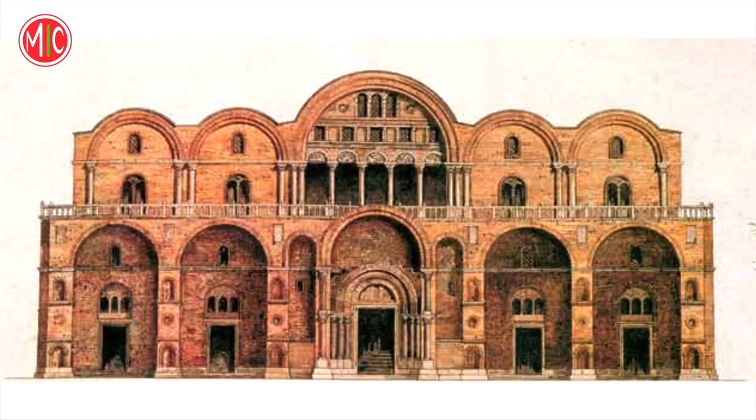Nell'undicesimo secolo la facciata della Basilica era ancora piuttosto semplice e rivestita in mattoni, come mostra questa ricostruzione del 1888. Ancora oggi sono visibili parti in laterizio, una caratteristica comune a molte chiese romaniche dell'Italia del Nord.